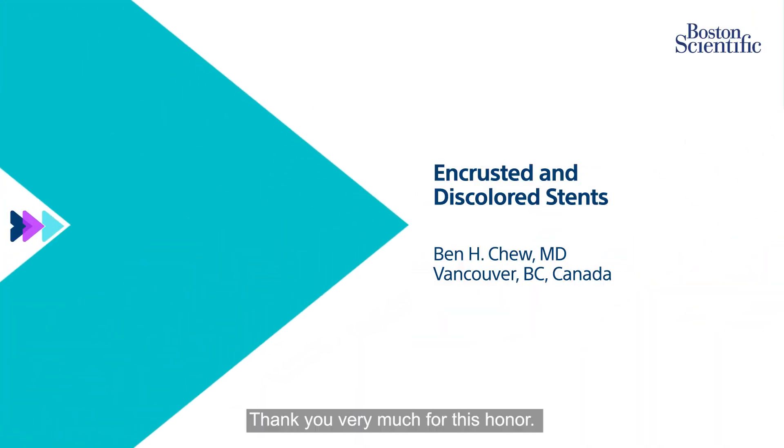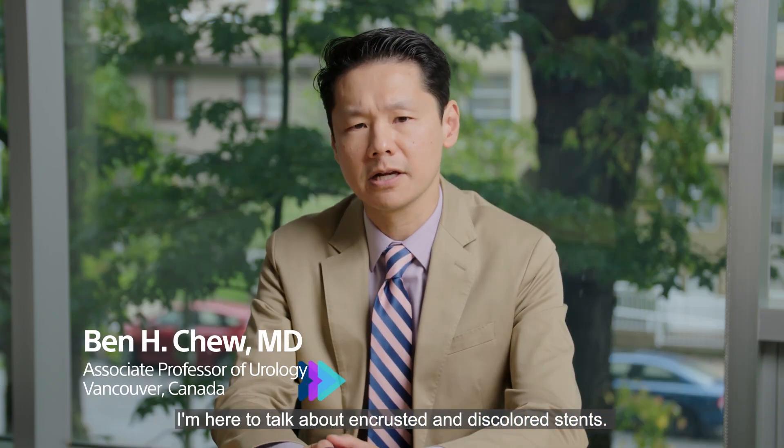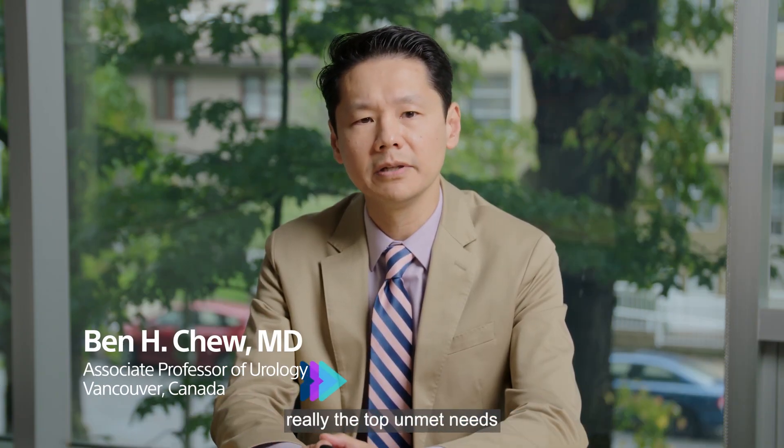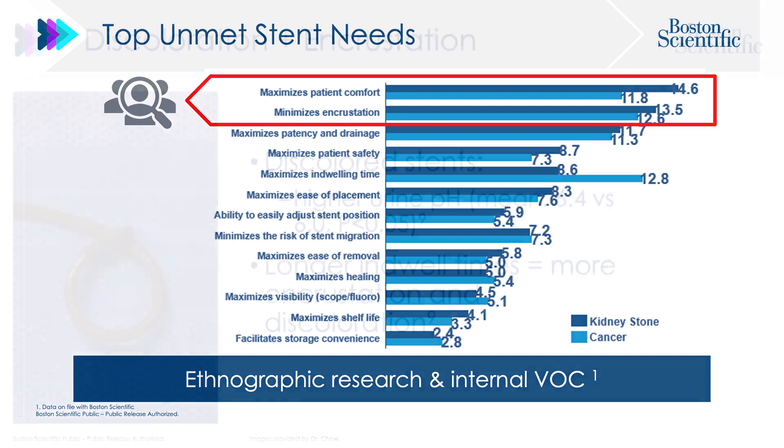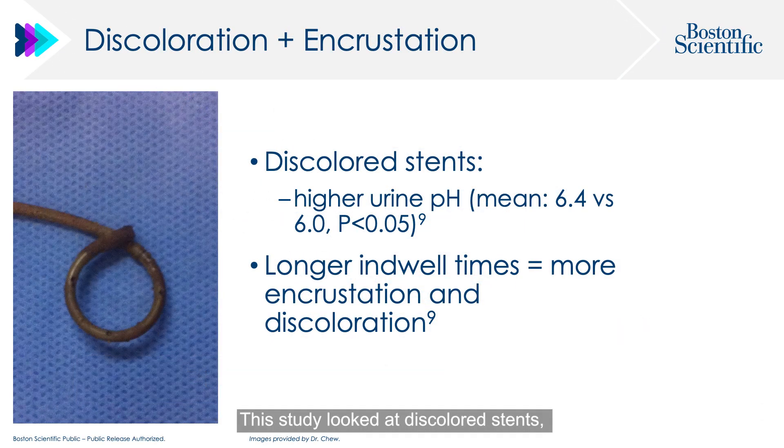Thank you very much for this honour. I'm here to talk about encrusted and discoloured stents. As Dr. Pérez-Fentes has said, the top unmet needs are patient comfort and minimizing encrustation on stents. This study looked at discoloured stents and found that patients with a higher urine pH had more discoloured stents, and the longer stents are in, the more likely they are to become encrusted.